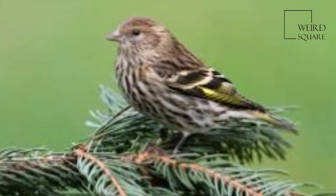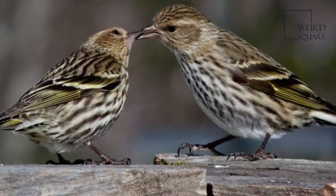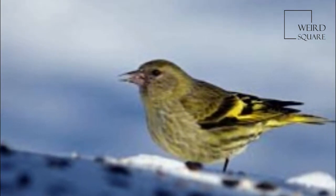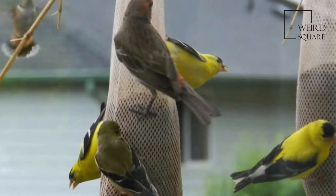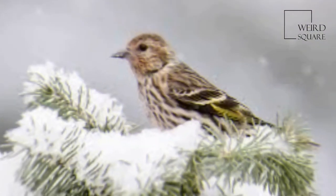Variably, pine siskins have yellow patches on their wings and tails, which may also consist of white streaks on the wings. Although they can be confused by the more inexperienced for other finches or even American sparrows, pine siskins are distinguished by their heavy streaking, relatively slender bills, notched tail, yellow or whitish patches on the wings, and smallish size.